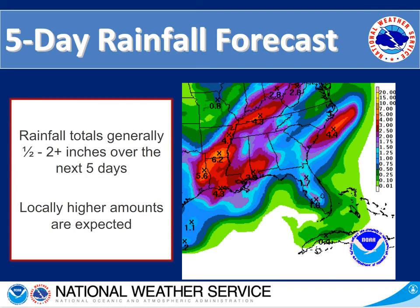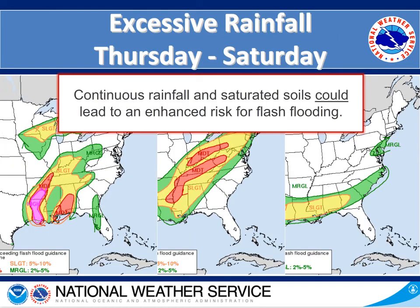Looking at the five-day rainfall forecast, totals are generally about a half an inch to two-plus inches over the next five days, with locally higher amounts expected in heavier showers or strong thunderstorms. With all the tropical moisture we do have chances for excessive rainfall. For Thursday and Friday we're looking at the far northern and northwestern portions of the state. For Saturday as that front pushes through, we're looking at central Georgia. This continuous rainfall on already saturated soils could definitely lead to an enhanced risk for flash flooding.